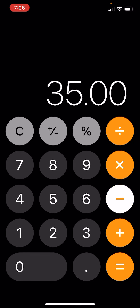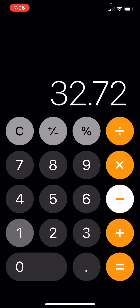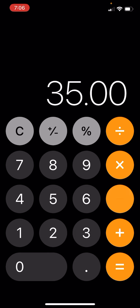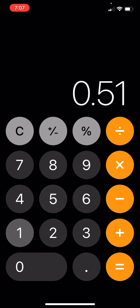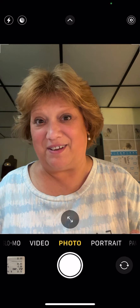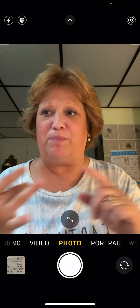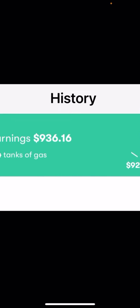$35 minus $2.28 minus $1.31 minus $0.51 comes out to $30.90. I bought $35 worth of gas, but after subtracting the card rewards, the crypto back, and the Upside cashback, I effectively paid $30.90.